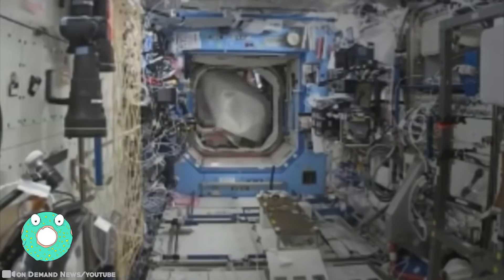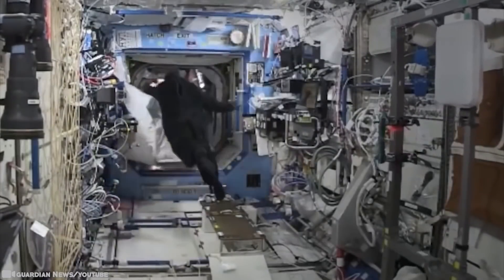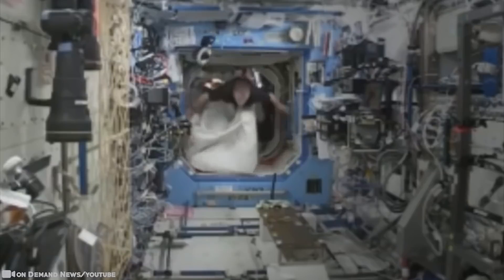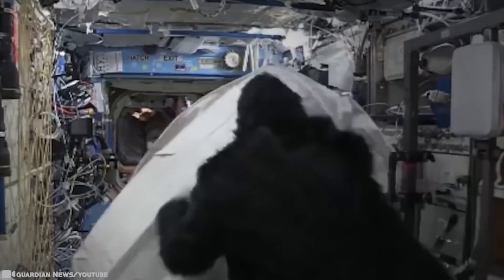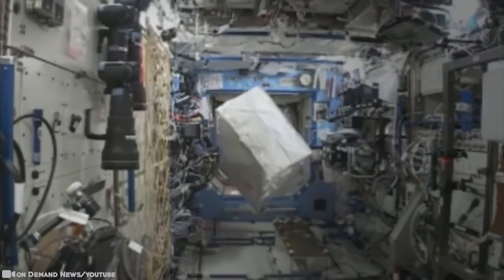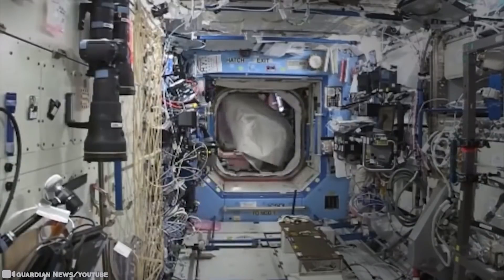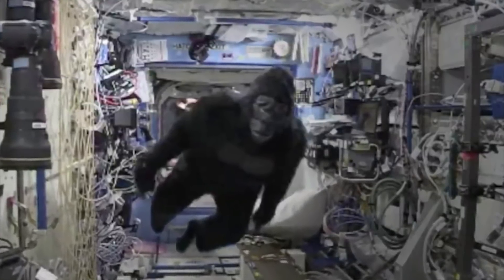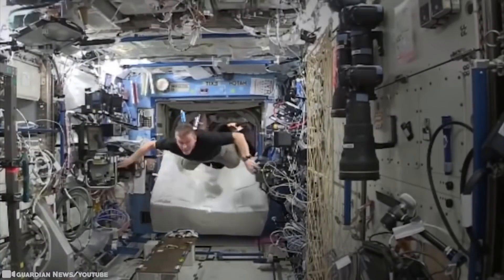Gorilla in Space: NASA astronaut Scott Kelly transformed from a regular human into a gorilla and chased a fellow astronaut on the International Space Station. The footage starts like a short documentary showing a crew member loading a bag from a resupply ship, then out pops Kelly in an ape suit and a floating chase ensues. Kelly's retired astronaut twin brother arranged to have the gorilla suit delivered as part of a care package. Astronauts are cooped up in small living quarters working hard for long days — letting loose in a gorilla suit in microgravity, as you can see, is a lot of fun.